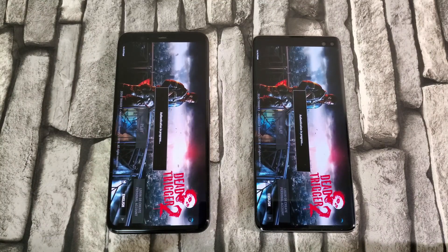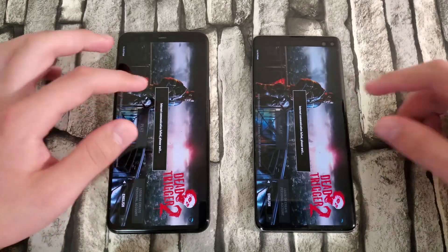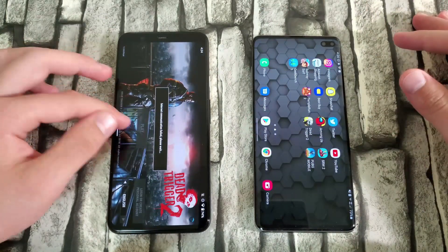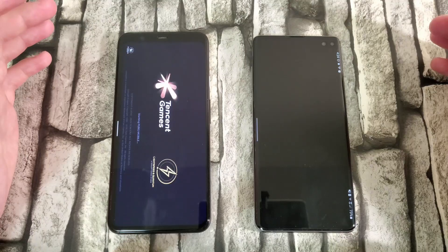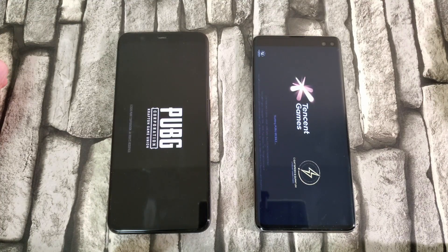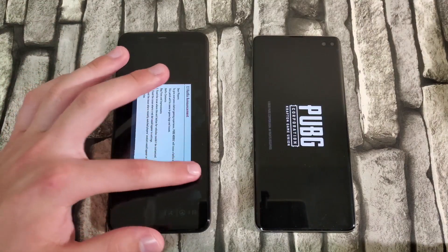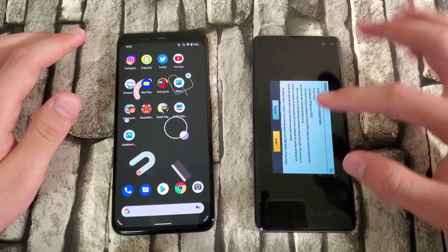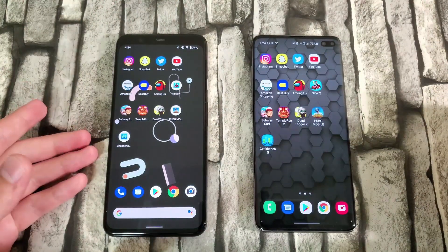Waiting for both devices to get into Dead Trigger 2. There seems to be some authentication delay and an internet connection issue, though both are connected to Wi-Fi. PUBG Mobile — 3, 2, 1. The Pixel loaded the first animation first and is taking the lead. The Pixel 4 XL definitely beat the S10 Plus here by a couple of seconds. From all the app openings, the Pixel 4 took this round — it definitely opened apps faster, especially the games.